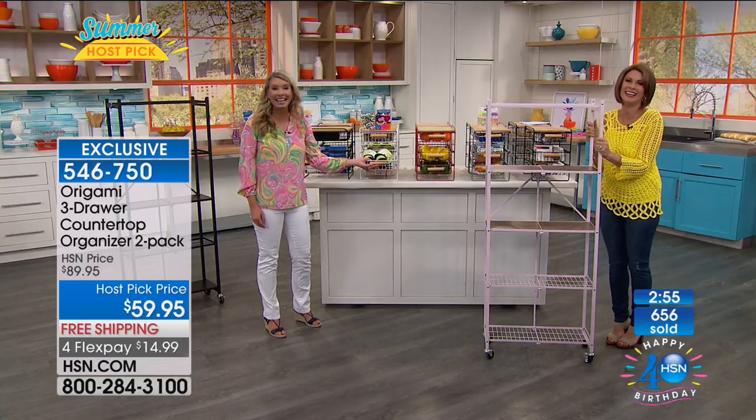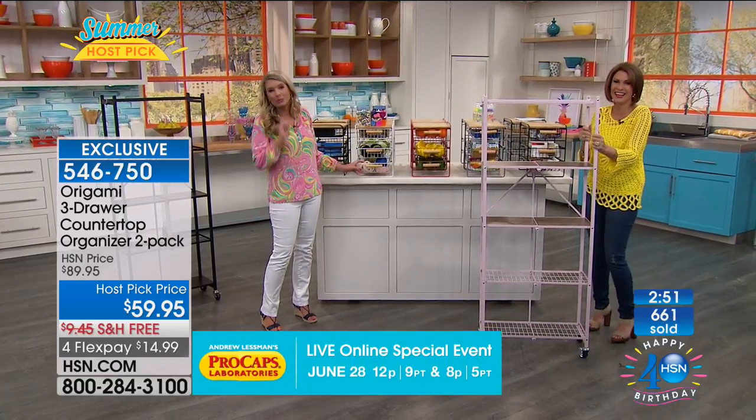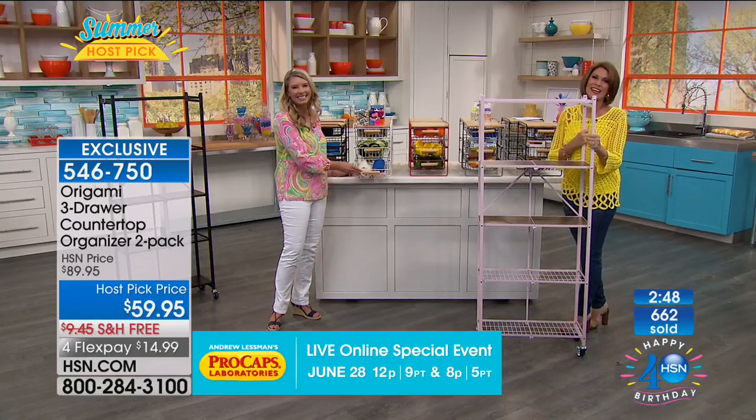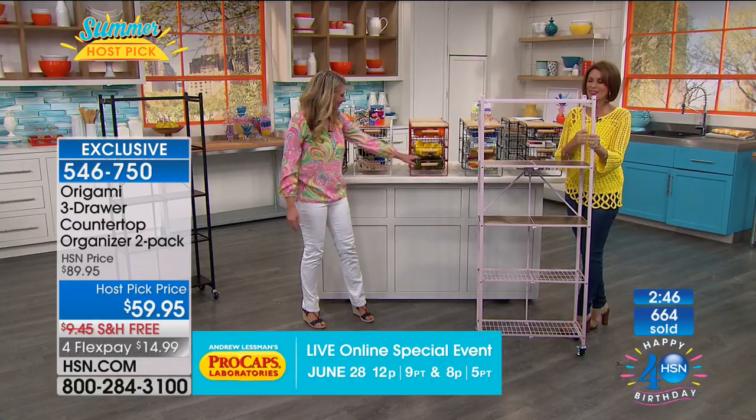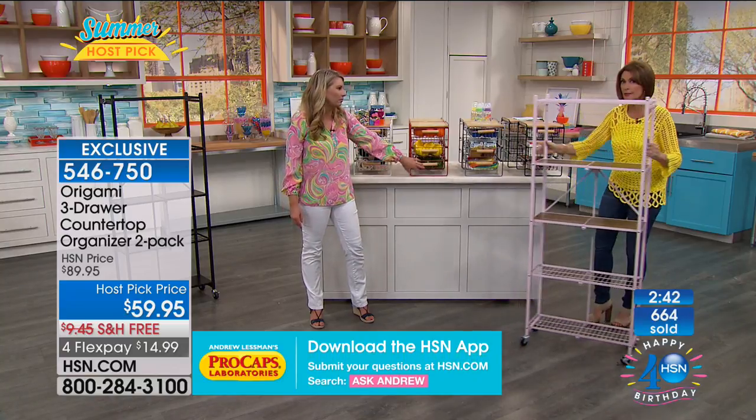Joan says she's glued and she's got a party to go to but might be late. She says it's worth it. Thank you Joan for shopping with us. The pantry rack is coming up next — and if you wanted, you could even put the countertop organizers on the pantry rack.